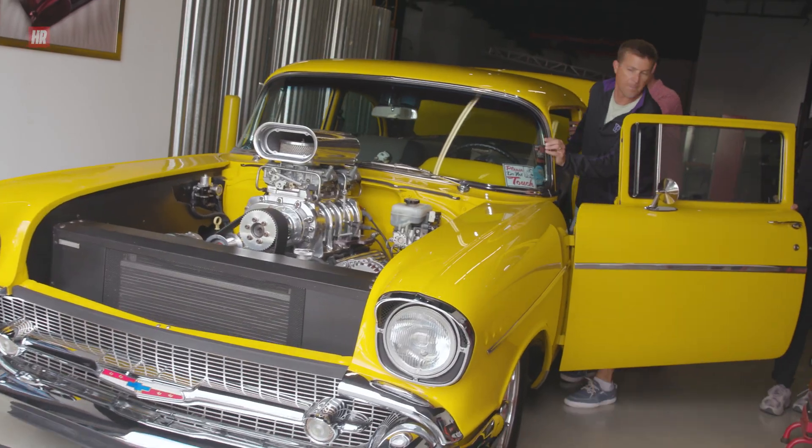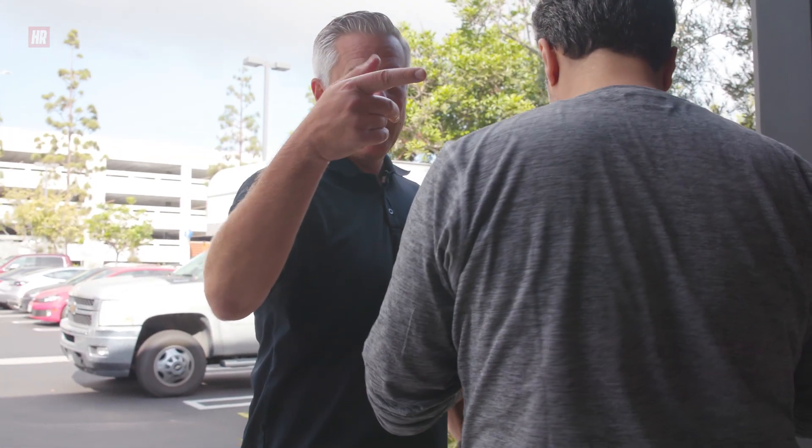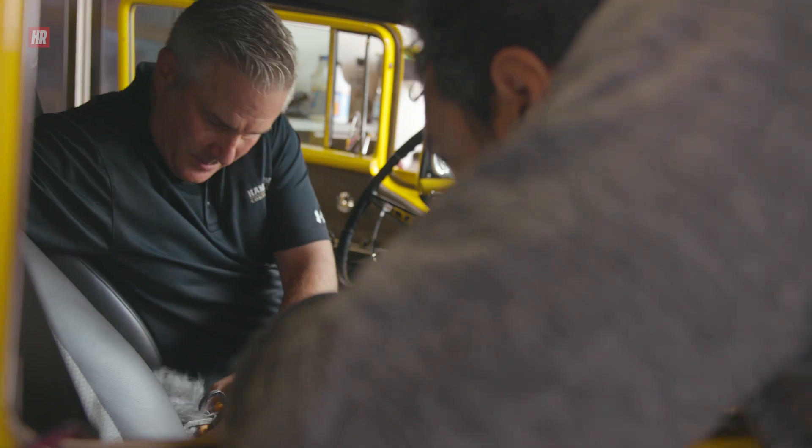Hi guys, this is Douglas Glad from Hot Rod and I'm here with Mark, Paul and Charlie from Formosa Group. These are the guys who put the sound to vehicles in movies. What they do is they take burnouts and engine noises and lay it onto the film. So why don't you tell us a little bit about what you're going to do today.